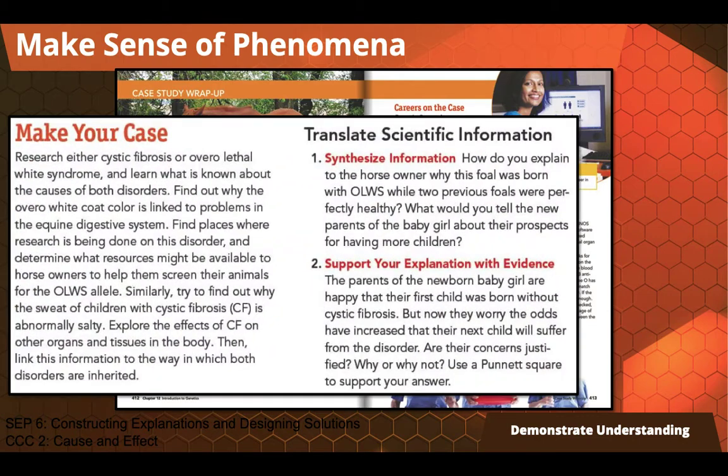In this particular case, as we're looking at genetic disorders, students pick their own genetic disorder, they research it, and then they act as genetic counselors to explain to a family the cause and effect of that particular genetic disorder — not only showing that they truly understand the science and can do something with it, but also engaging them in social-emotional skills as well.